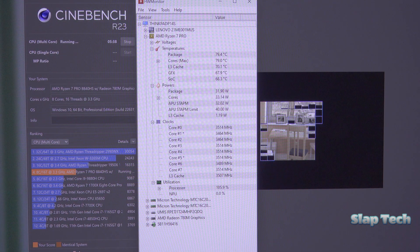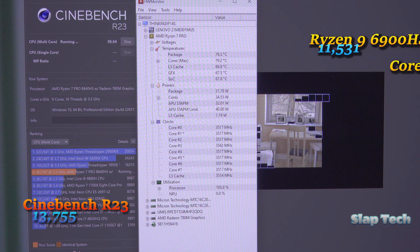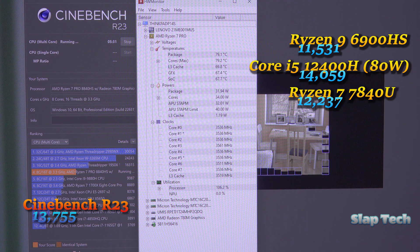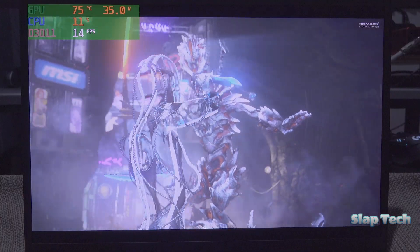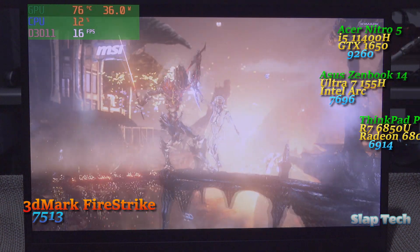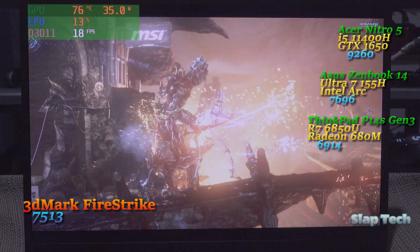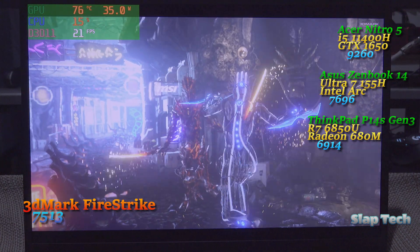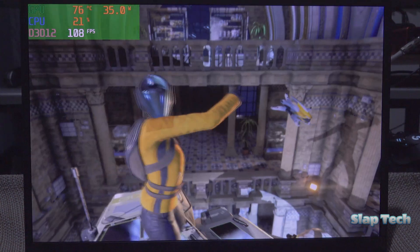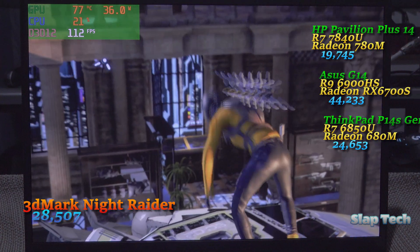System performance of the ThinkPad P14S Gen 5 is as good as it gets, at least when it comes to 14-inch laptops. The Ryzen 7 8840 HS always gets the power it wants whenever it wants it — I never ran into a situation where less than 35 watts was fed to the CPU during intense workloads. For an 8-core, 16-thread processor, that means 4K video editing will be a breeze, backed up by 64 gigs of RAM.